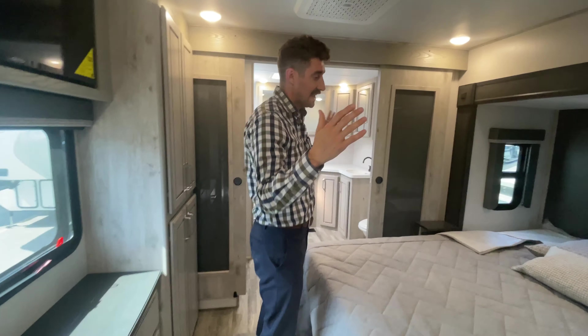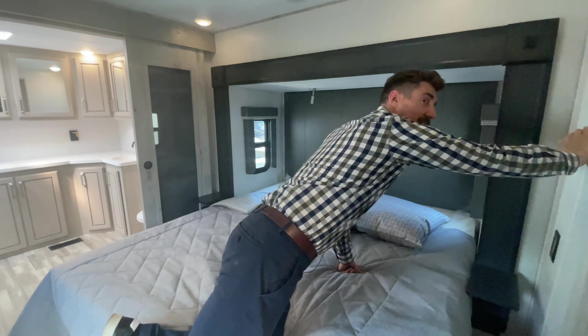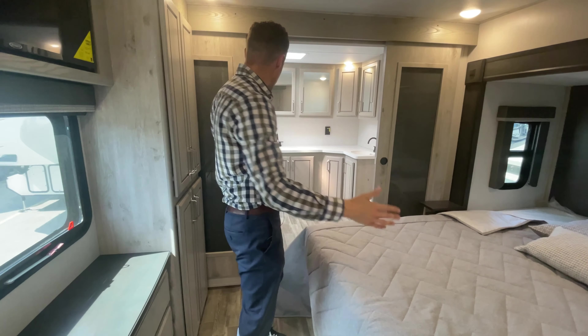You've got a nice king-size bed in here. You've got dimmers on the lights so you can set the mood. You've got your swinging barn doors here.